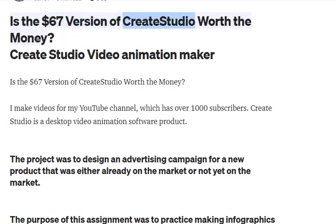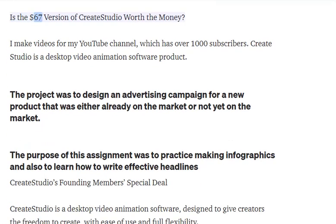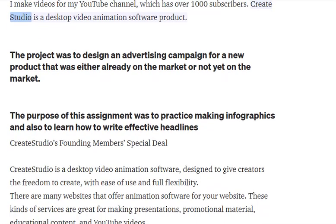Is the $67 version of Create Studio worth the money? Create Studio is a desktop video animation software product. I make videos for my YouTube channel, which has over 1,000 subscribers.